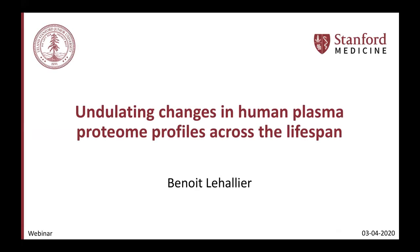Thanks, Sherry, for the introduction about the platform. I would like to thank the organizers of this webinar for giving me the opportunity to present our work, which we published a few months ago in Nature Medicine. I will go over the results — it's going to be about the undulating changes of the human plasma proteome during aging, and how these changes are actually linked to disease.